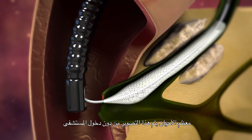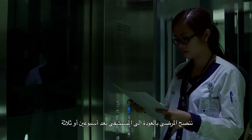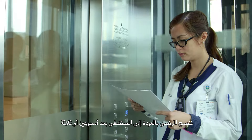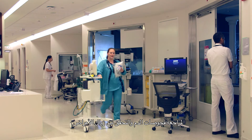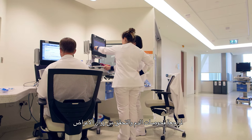Most of the time, ERCP is done as an outpatient procedure and most patients can go home after the ERCP. They need to make sure that they don't eat anything solid the day of the procedure, and the next day they can advance their diet. Usually we advise them to return after two or three weeks to check their blood tests and also to make sure that they no longer have symptoms.